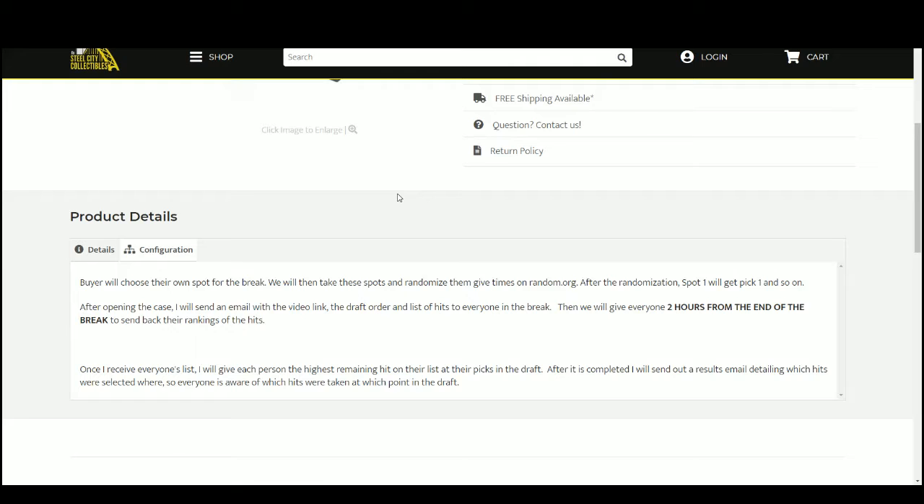I'm going to give you guys roughly 2 hours — that'll be about 5:30 PM Eastern Time — to rank those hits 1 through 8 and send that list back to me. Once I get everybody's list, I'll go through and give each person the highest remaining hit on their list at their pick in the draft. Then I'll send out a results email detailing which hits were selected where.